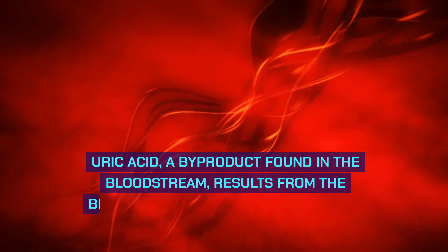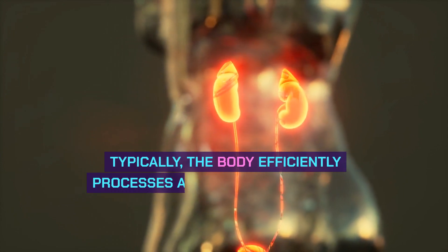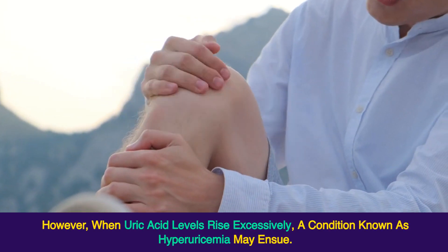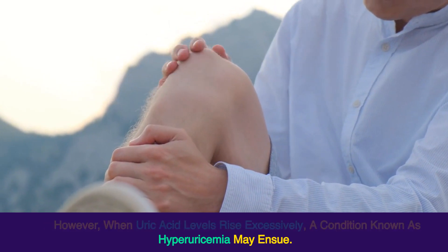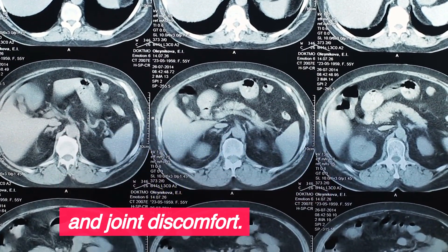Uric acid, a by-product found in the bloodstream, results from the breakdown of purines, an essential chemical. Typically, the body efficiently processes and eliminates uric acid through the kidneys, excreting it in urine. However, when uric acid levels rise excessively, a condition known as hyperuricemia may ensue. This elevation can contribute to various health complications, including gout, kidney stones, and joint discomfort.